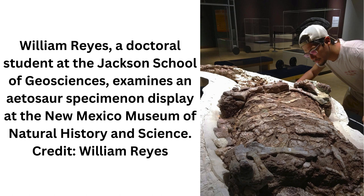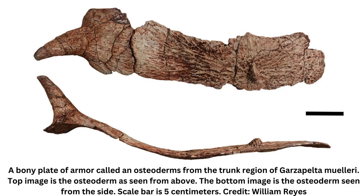Although crocodiles today are carnivores, scientists think that Aetosaurs were primarily omnivorous. The spikes on Garzapelta are very similar to those found in another Aetosaur species, but surprisingly, researchers found that the two species are only distantly related. The similarities, they discovered, are an example of convergent evolution — the independent evolution of similar traits in different species. The development of flight in insects, birds, mammals, and now-extinct pterosaurs is a classic example of this phenomenon.